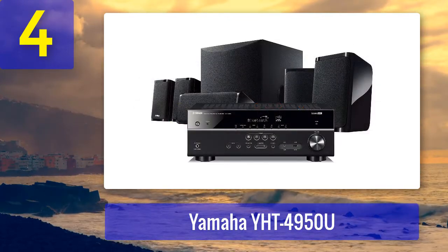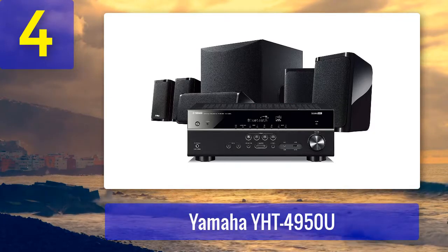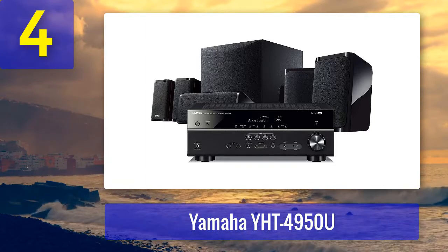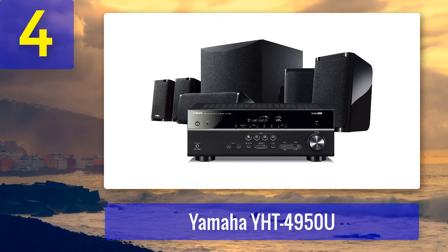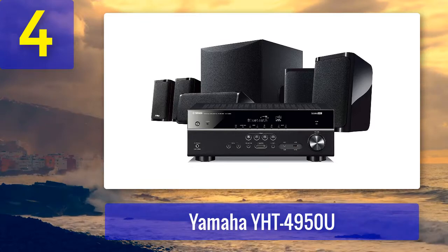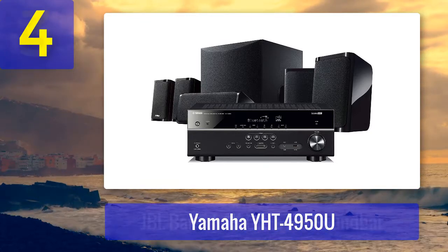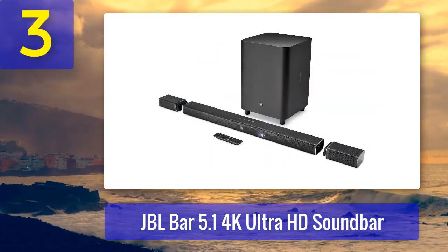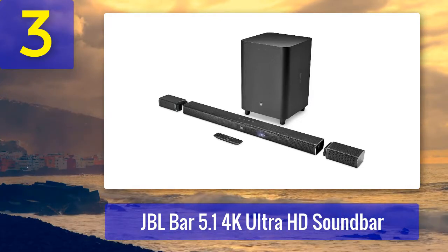Still, if you're okay with entry-level surround sound, this system's overall performance and sound quality are more than satisfactory, and it adds more depth than you'd expect from such a compact setup. Pros: complete home theater in a box, includes an AV receiver, Bluetooth functionality, supports Dolby Vision, features YPAO room optimization, mid-range price. Cons: not a wireless option. Coming in at number three: JBL Bar 5.1 4K Ultra HD sound bar.